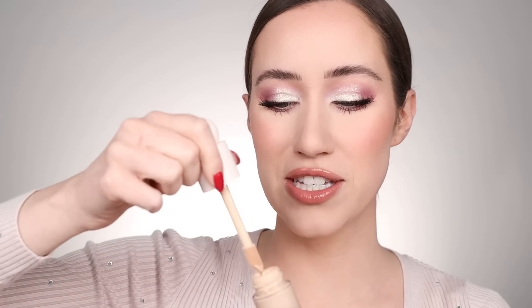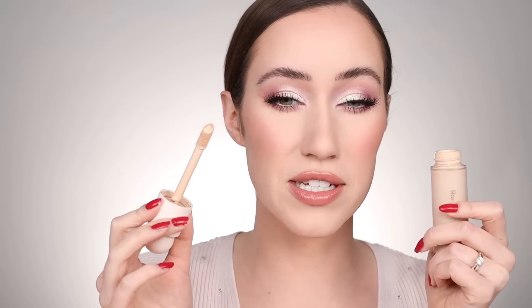Another foundation I wore like crazy is the Rare Beauty foundation. I love the packaging, it has more of a soft matte finish, and a little goes a long way. I love how it wears on me and the shade match is so good — it's always nice to find a shade that works really well. Rare Beauty had so many amazing launches, but their foundation is one that really stuck in my routine.